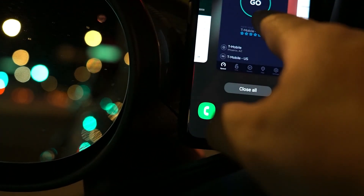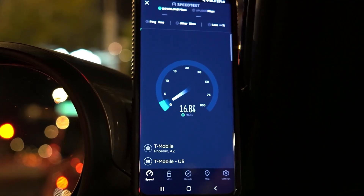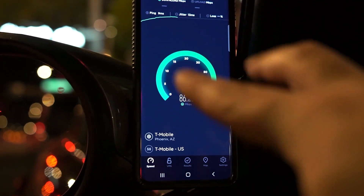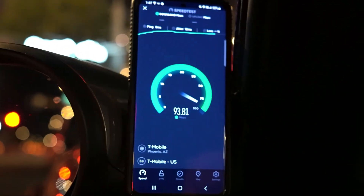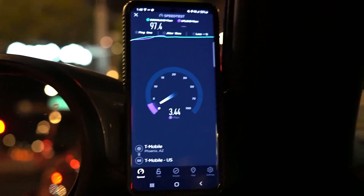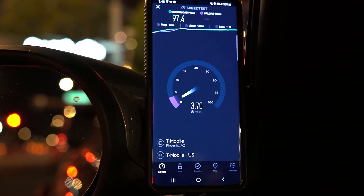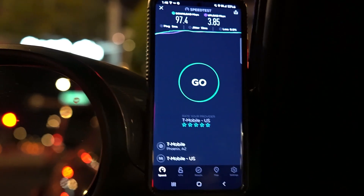Let's pull out the speed test to see what standalone N41 does. 9 ping, 13 jitter. We're holding the phone outside with a mirror here to get reception — if you put it behind the glass the speeds drop by half. 97.4 down on standalone N41. Then 3.85 on the upload.